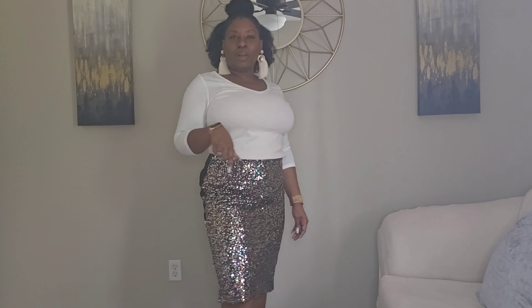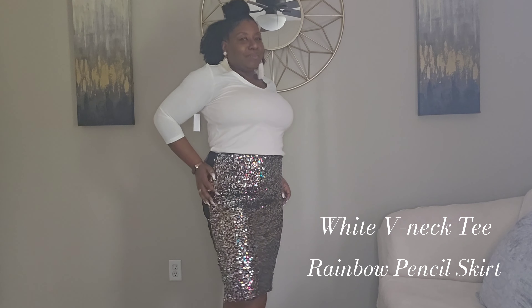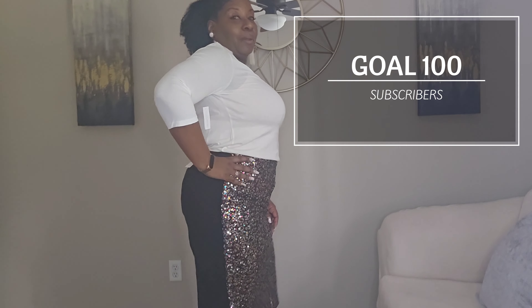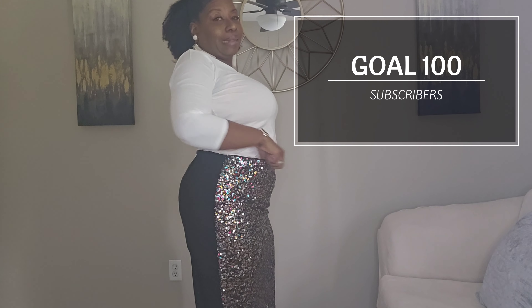Alright, we're gonna start off with this skirt. It is a pin skirt, it's sequin — rainbow, taste the rainbow, baby, taste the rainbow. You see me? I see me, yeah, I see me, but do you see me? Because I see me. But this is a size large — your girl in a size large, you hear me?